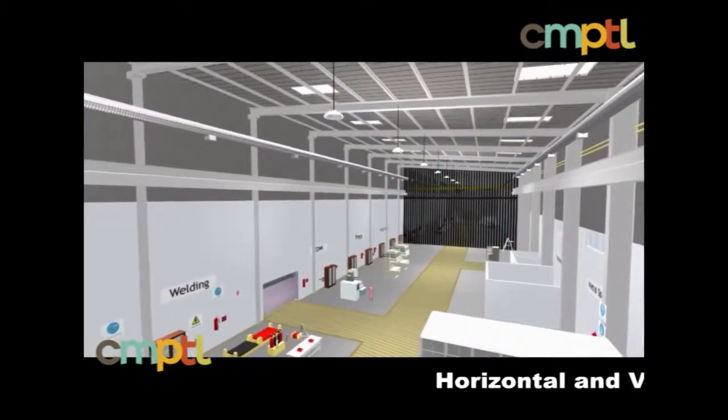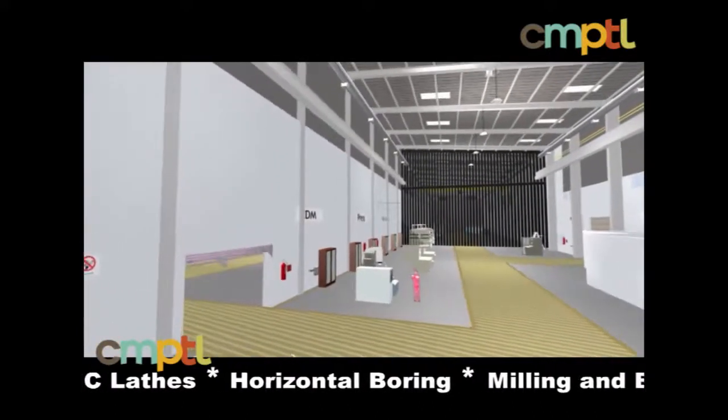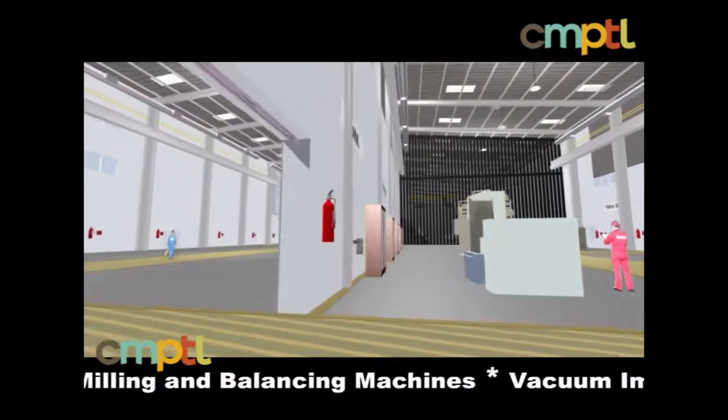The center is equipped with state-of-the-art machine tools specially designed and selected for the manufacturing, servicing and maintenance of large-scale and complex machinery.